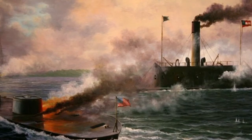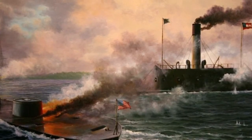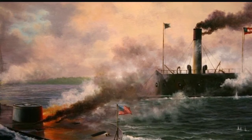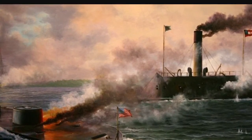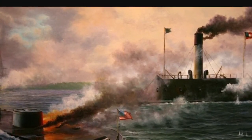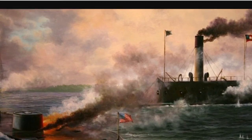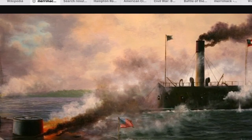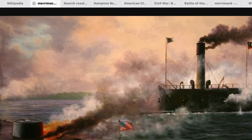The battle between the Monitor and the Merrimack had little effect on the outcome of the war. However, the power they displayed at Hampton Roads changed the way ships were built. The United States Navy and navies in Europe abandoned the building of wooden ships and began building ironclads, ushering in a new era of iron ships.